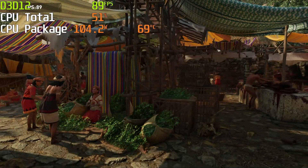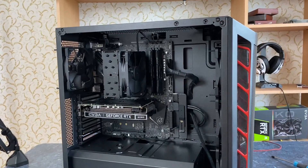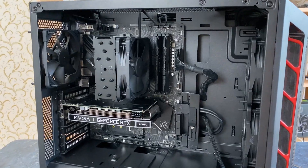FYI, I am running this test with fans set to silent preset using a fairly compact Noctua cooler.